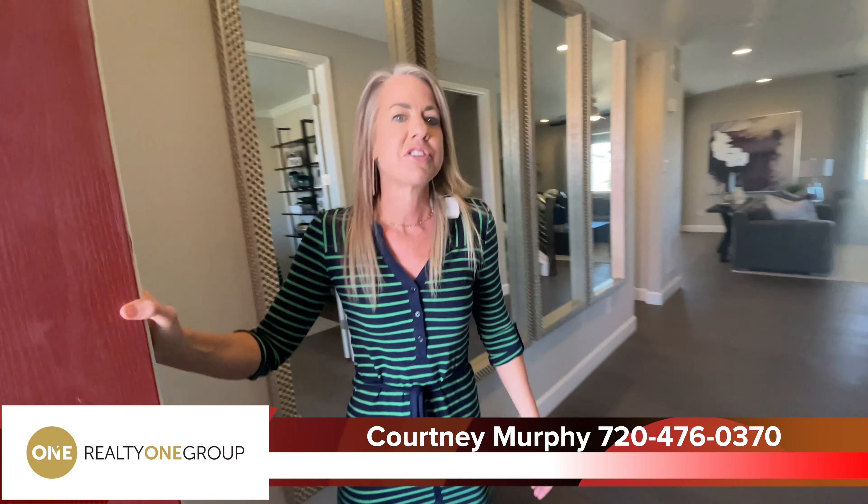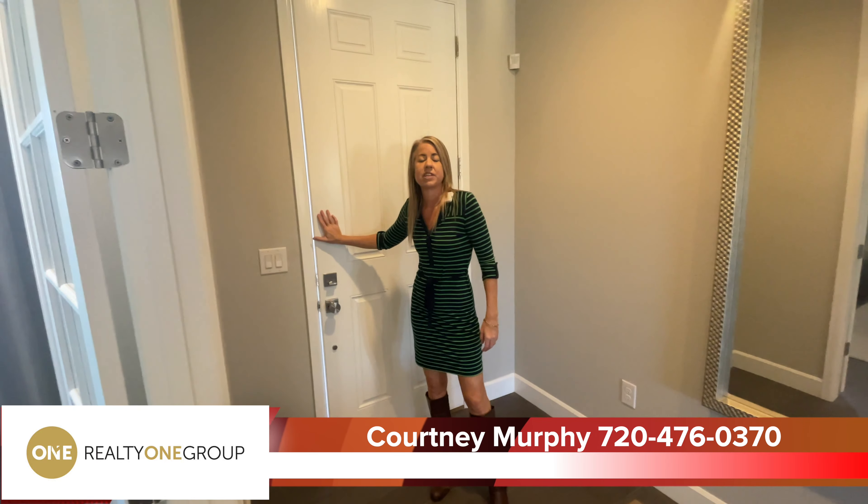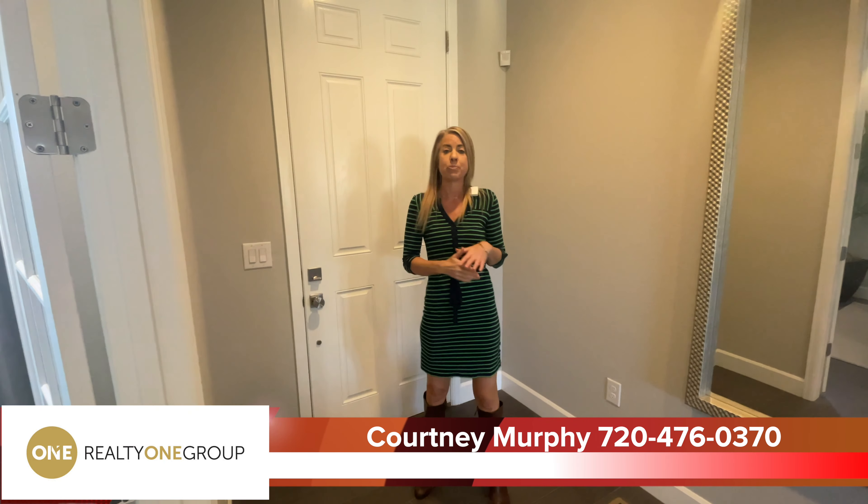Hi, I'm Courtney Murphy, Denver Metro Realtor. Today we're here in Castle Rock, Colorado in the Crystal Valley Ranch neighborhood, and we're looking at homes by Richmond American Homes.